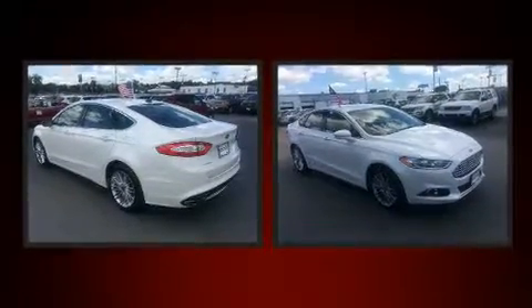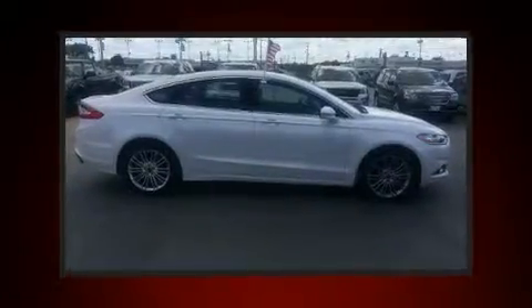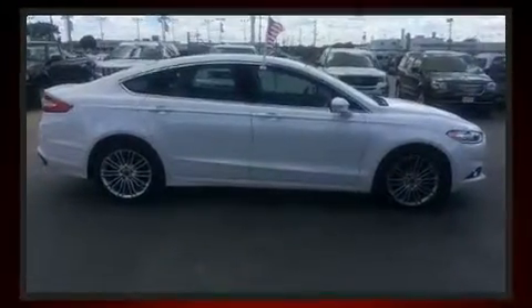Treat yourself to a test drive in the 2016 Ford Fusion. With less than 30,000 miles on the odometer, this four-door sedan prioritizes comfort, safety, and convenience. It features an automatic transmission, front-wheel drive, and a two-liter four-cylinder engine.